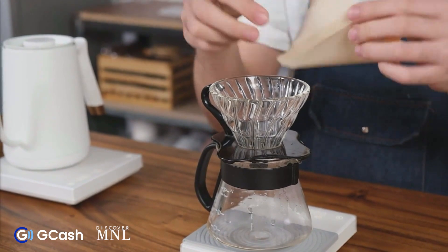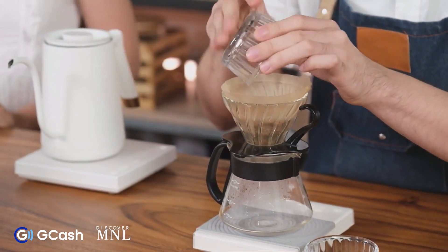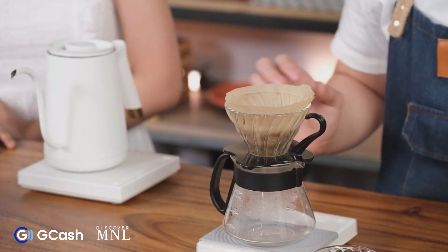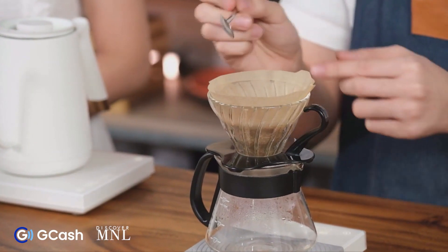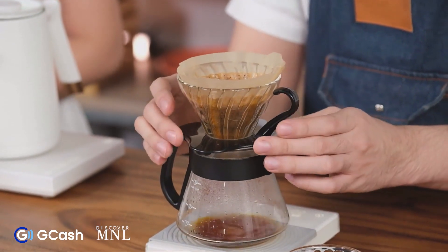Rinsing the filter also preheats the dripper. The grind size I'll use for this process is a medium-to-fine grind size — similar to the coarseness of table salt. I'll place the ground coffee in the dripper and tap it to make sure the coffee is evenly distributed. Some people like to put a small divot or crater in the center, which allows the water to seep through and coat all the coffee. I'll be blooming with 50 grams of water and bloom for about 45 seconds, giving it a little swirl to make sure all the coffee grounds are saturated.